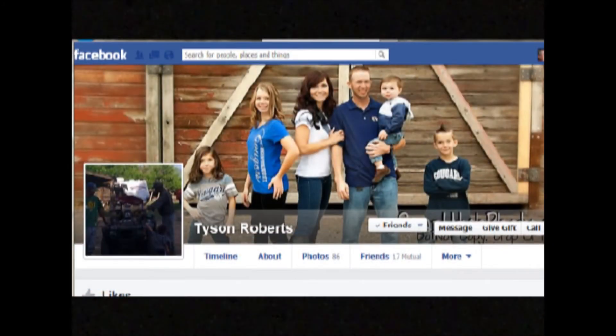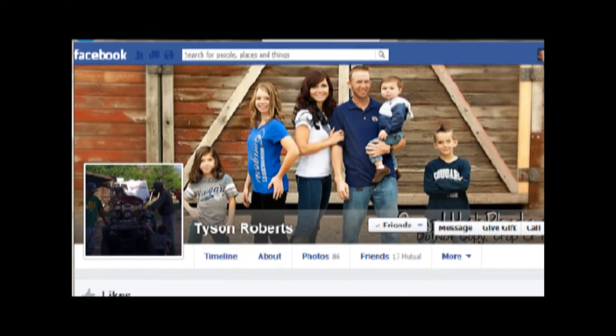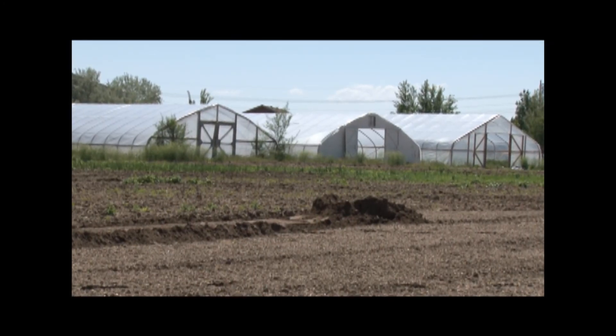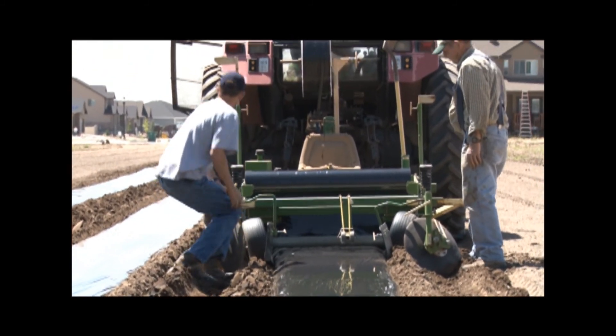Roberts also benefits from one innovation that a lot of people use: social media. A lot of people don't know about farming, so he uses it to share his farm story and it's turned into a good marketing tool. He keeps friends on Facebook up to date on when certain crops are available — when the sweet corn comes on, when the tomatoes come on — so customers know to come to the farm. It's innovations like these that help today's agriculture meet the food security needs of an ever-expanding population.